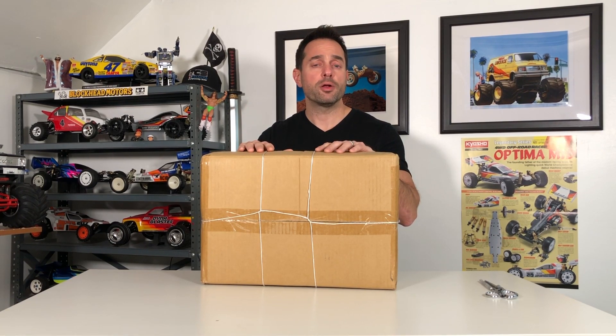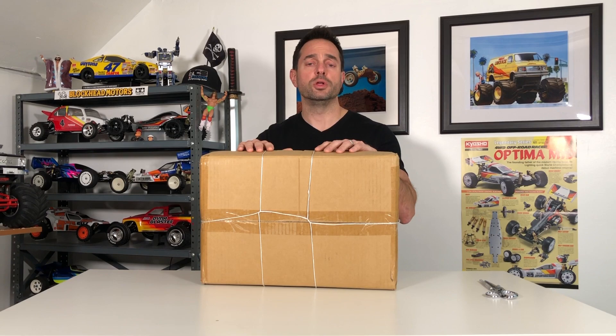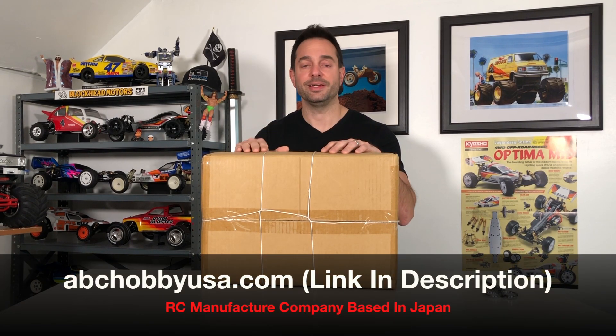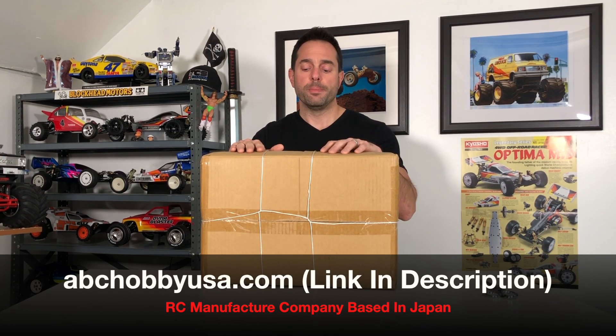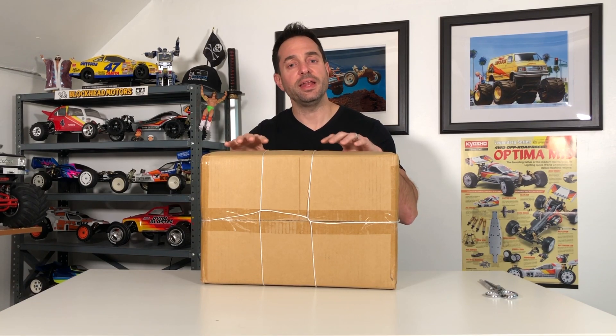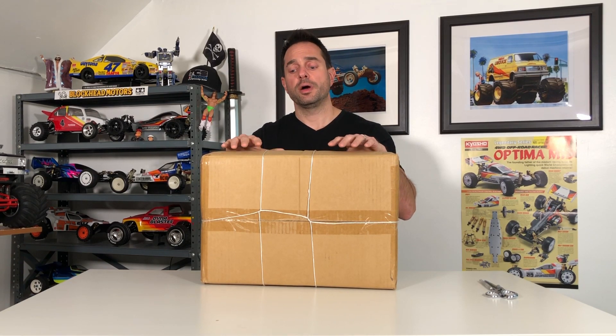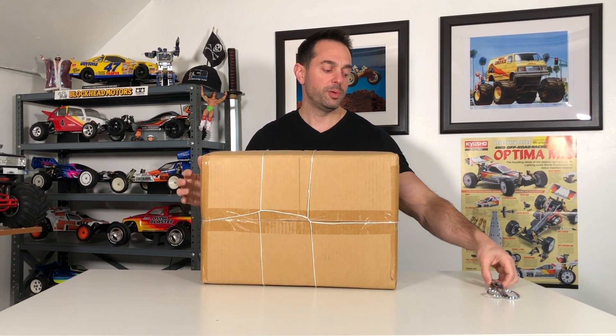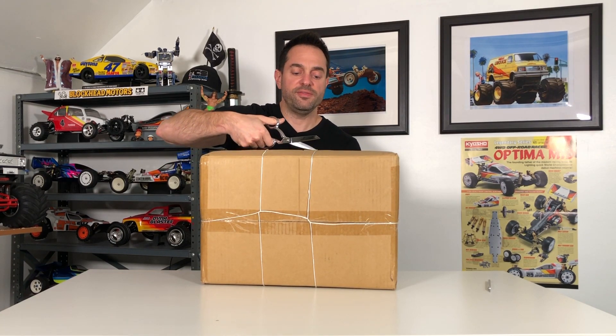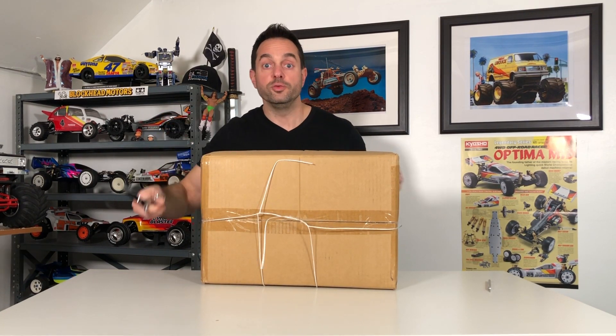ABC Hobby is still around today. They primarily specialize in body shells — they have a couple of cool, very highly detailed bodies, and I'll post a link down below so you can check that out. I haven't really been able to find any other kits that they produced. I have come across a couple of pan cars they put out, but not a kit like this, which is why I think this is even more special. I had to have it and add it to my collection — that being the Lotus Super Seven. So let's open this up, check out the key features, and do some unboxing.